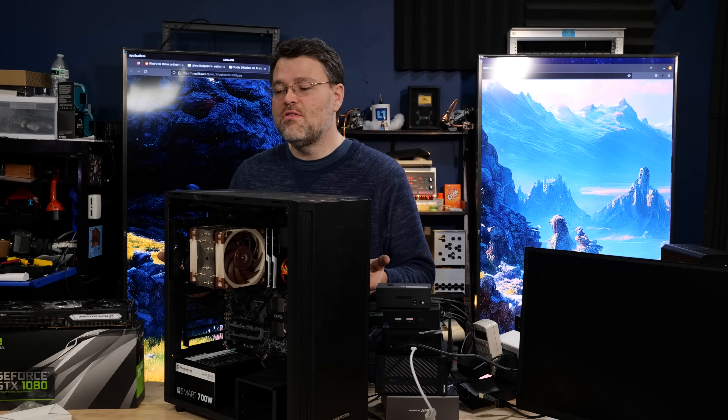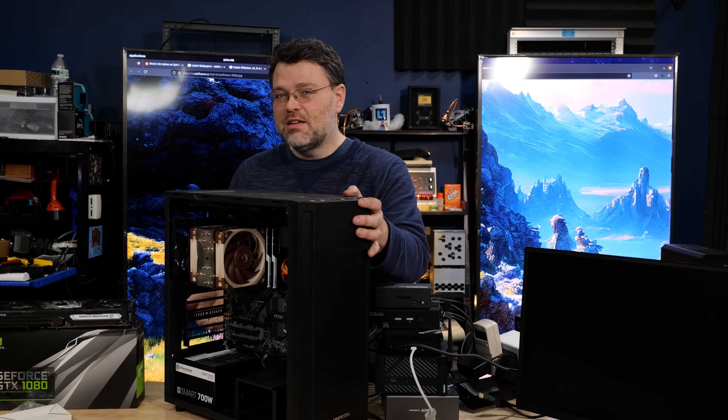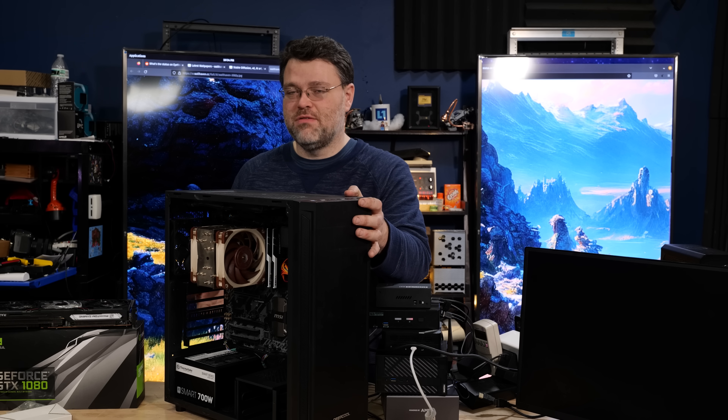We were sort of curious, so we dove in with our plucky little B350 motherboard from MSI.